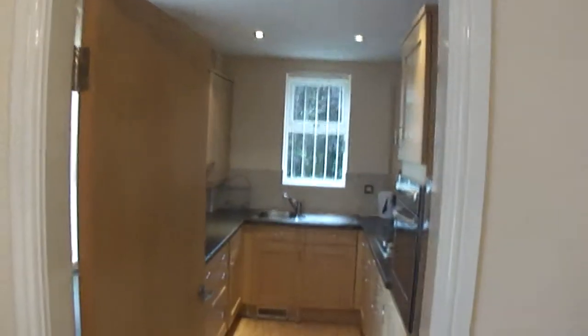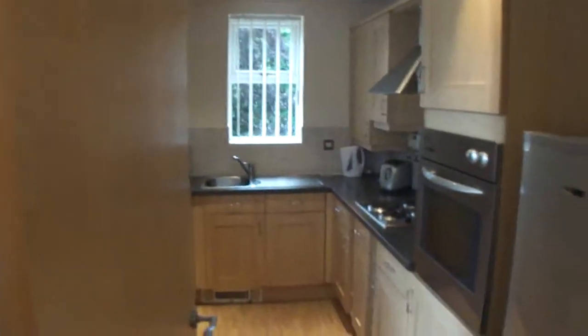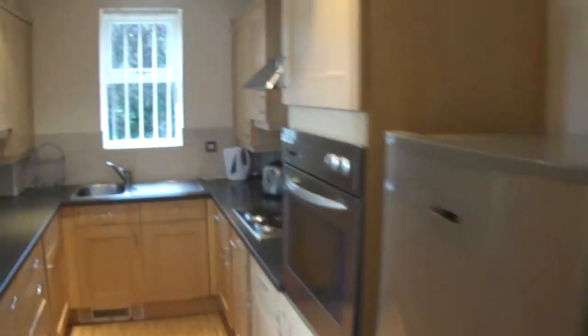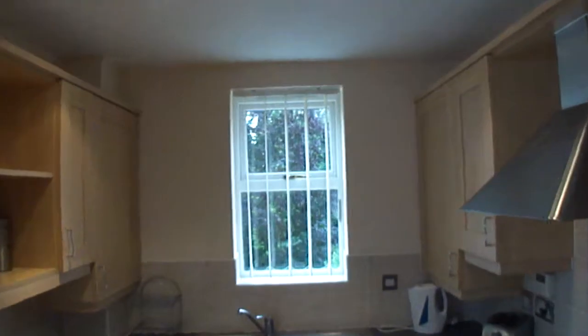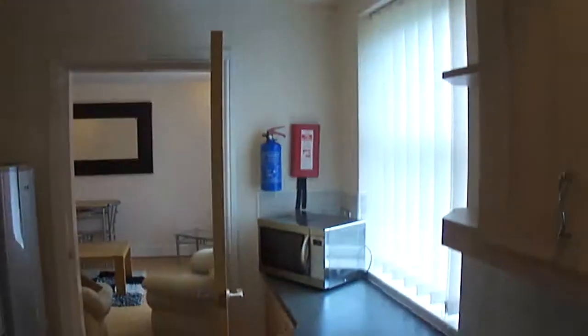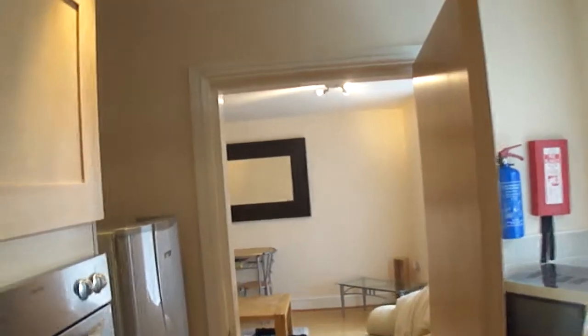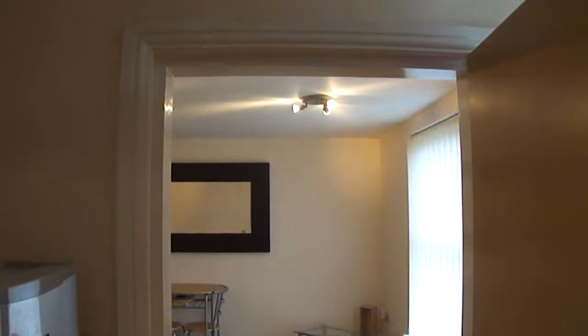Now we'll go into the kitchen. It's a fully fitted kitchen. And that's it really. It's a very nice flat.